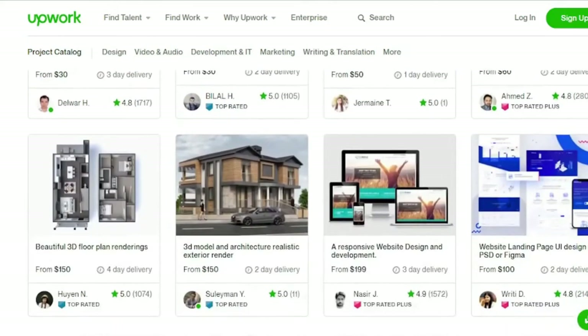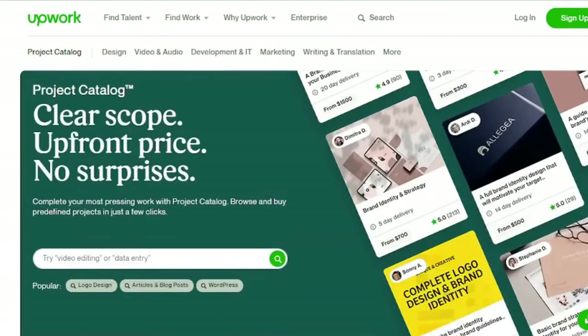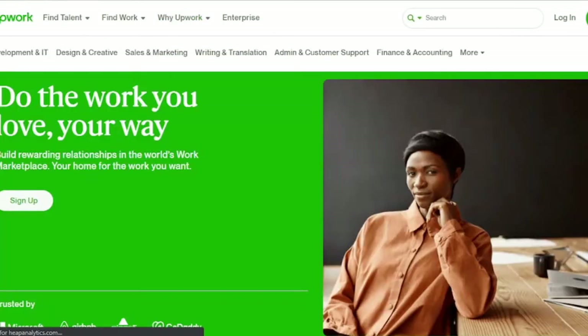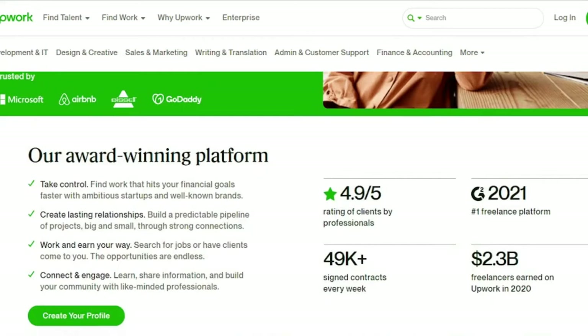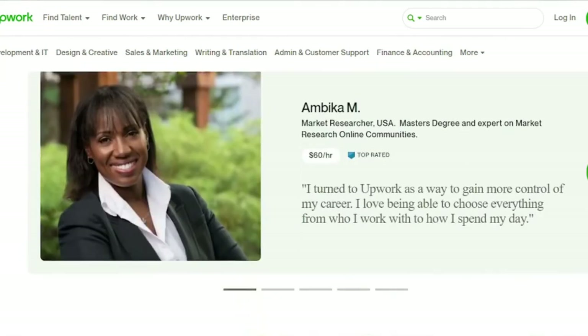Upwork allows you to apply for one-time jobs or discover continuous work with clients. You'll be a more appealing candidate for future possibilities with new reviews and a rising job success score. Invitations to special opportunities may be sent to qualified freelancers. Upwork's Payment Protection Service holds project funds in escrow, ensuring that freelancers are paid safely and on time. Payment can be made by direct deposit, PayPal, wire transfer, or other means.